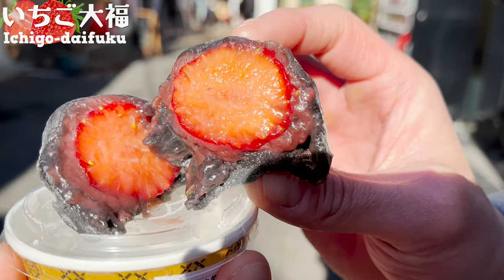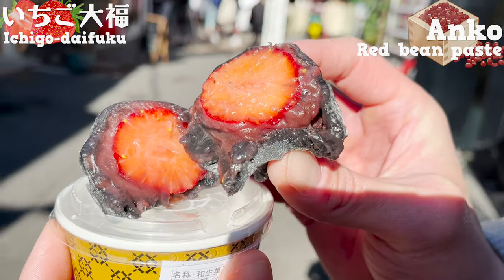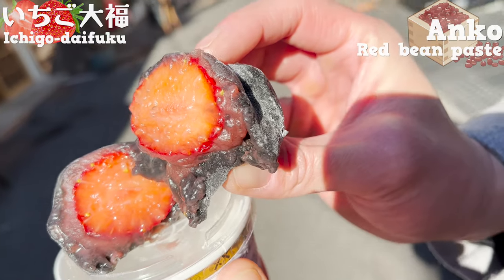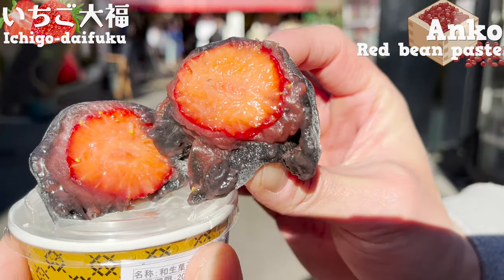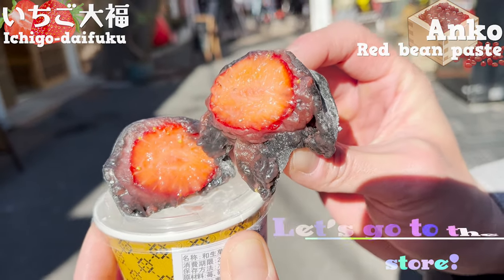It really matches with the sweet Anko. I've never eaten such delicious Ichigo Daifuku before. This fancy sweet is perfect for this fashionable Harajuku. Now, to the next store!